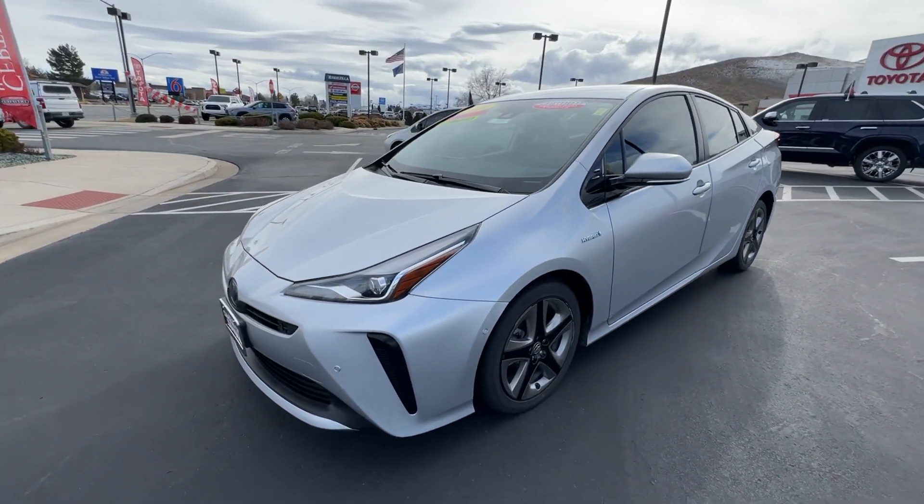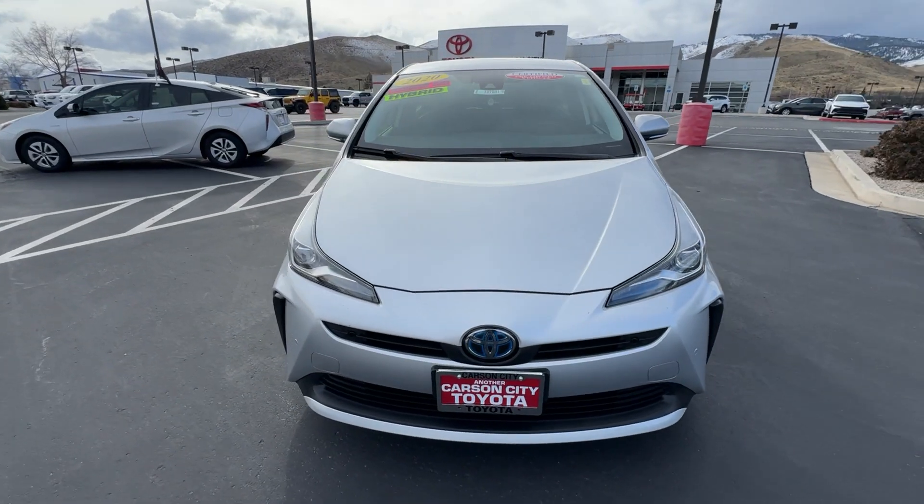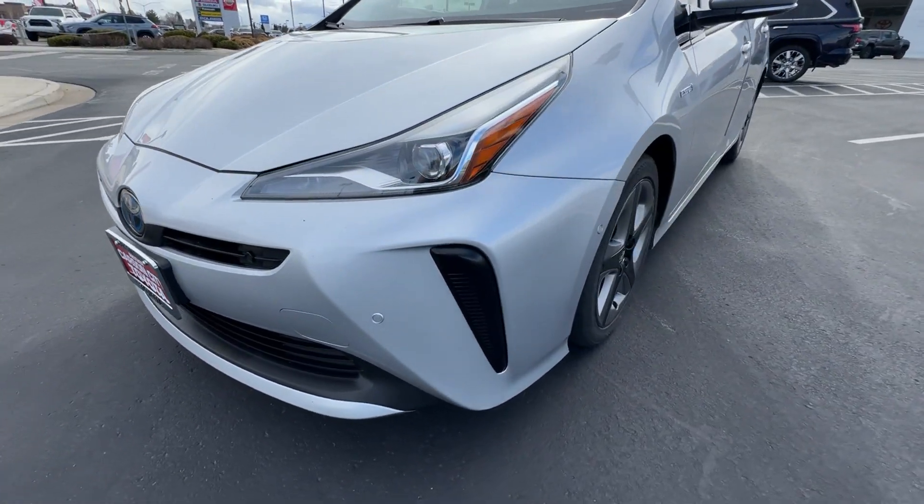With Prius' striking good looks and available all-wheel drive, you'll have the confidence to follow wherever the road leads. These are just some of the great options this vehicle comes with.